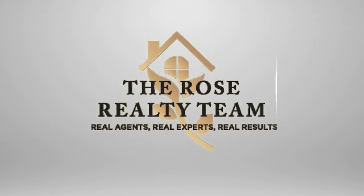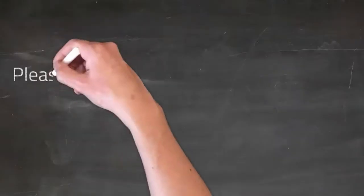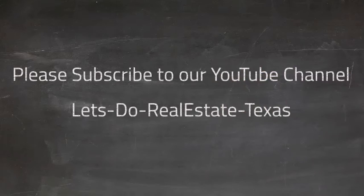Howdy, friends. Steve DePoe here with the Rose Realty Team with this week's Real Estate Vlog for North Texas. Before we get started, we ask you to go to YouTube and subscribe to our YouTube channel, Let's Do Real Estate Texas. There's no charge, but you will be alerted to updates and changes to our series: Spotlight on Community, Focus on Small Business, and of course, our weekly real estate updates on North Texas. Thank you.